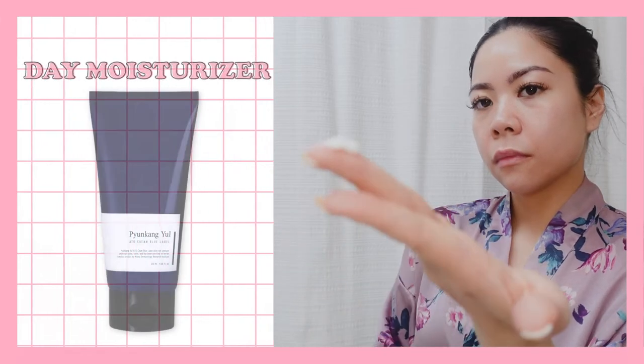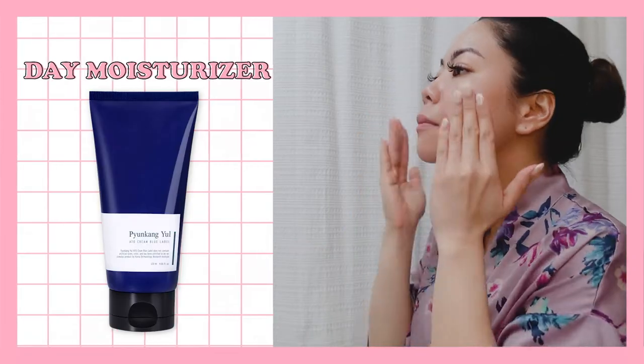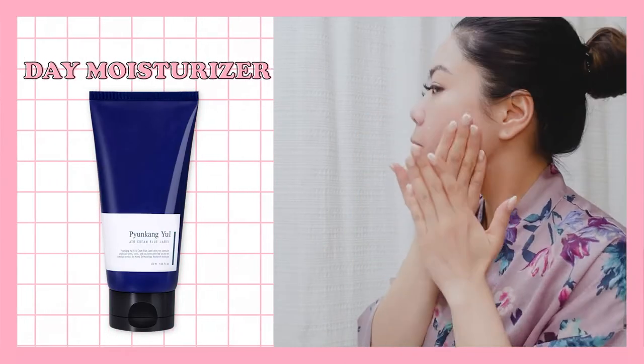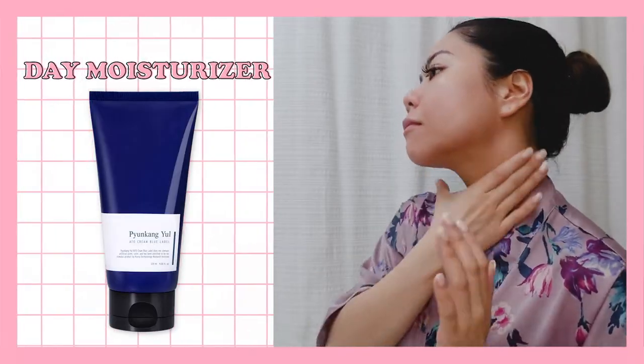I use the Pyunkang Yul Cream Blue Label for my day moisturizer. It is formulated with both ceramides and peptides to lock moisture within the skin barrier, and it helps calm and protect the skin from external stressors.